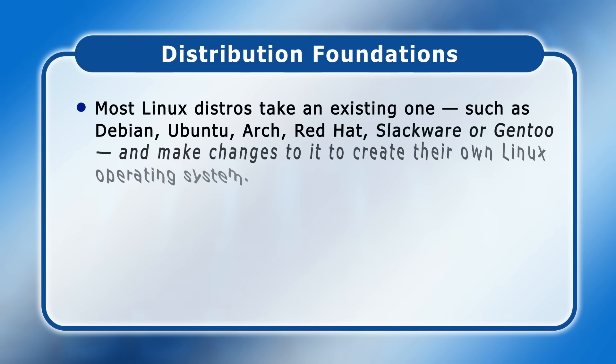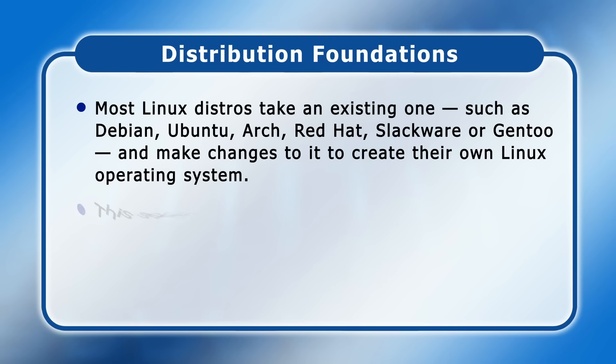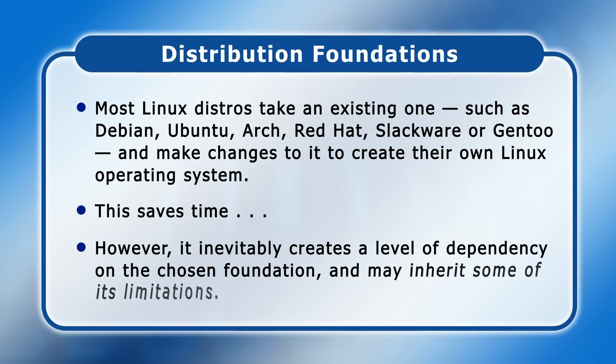Rather than building everything from scratch, most Linux distros take an existing one such as Debian, Ubuntu, Arch, Red Hat, Slackware, or Gentoo, and make changes to it to create their own Linux operating system. Using another distro as a foundation saves developers a lot of time. However, it inevitably creates a level of dependency on their chosen foundation and may inherit some of its limitations.